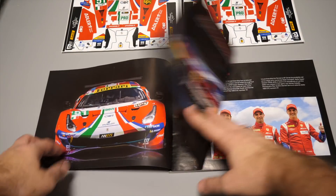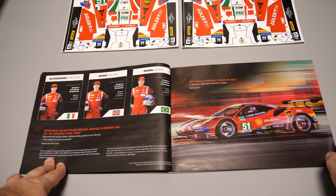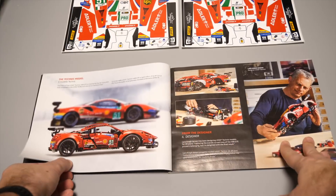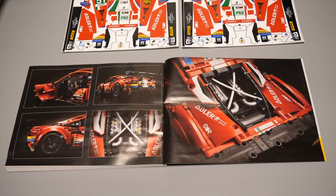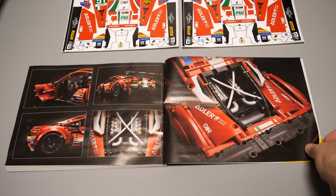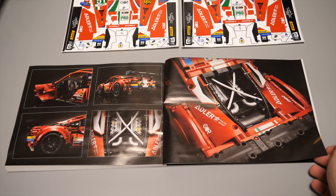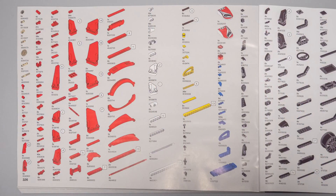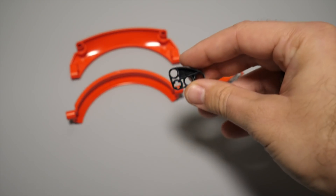The manual is quite nice — unlike the smaller sets we get a lot of background information this time. We can learn about the car, the theme, and the designer of the LEGO version as well. At the end of the manual there are some nice photos about the details, which predicts that there aren't many functions to demonstrate. Here is the obligatory part list with some exciting new parts!